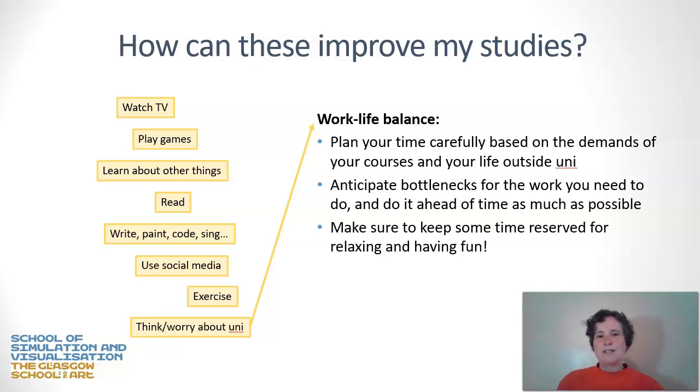Plan your life carefully around the constraints of your course and what you prefer to do in your spare time. Anticipate workload bottlenecks — look at your course schedule, see when work is due, and anticipate heavier periods. Make sure you plan your life around those times and keep some time set aside for having fun and doing things unrelated to university. If you find your free time filling up with worry, take action, make a plan, and then your free time will be free of concerns about your course.